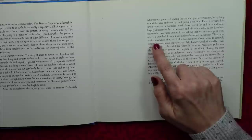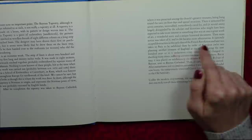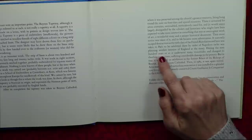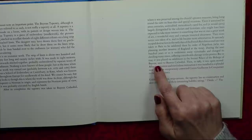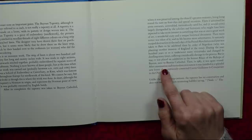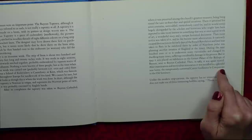Then more notice was taken of it and its life became more adventurous. It narrowly escaped destruction in the early days of the French Revolution, and later was taken to Paris to be exhibited there by order of Napoleon, who was planning another invasion of England at the time. During the next hundred years or so, it underwent many vicissitudes and changed its dwelling many times, suffering considerable damage in the process. But in 1945, it was placed on exhibition in the former palace of the Bishops of Bayeux, next to Bayeux Cathedral. Then, in 1983, it was again moved. After examination and meticulous restoration, it was installed in a splendid new home, the sumptuously converted Centre Guillaume La Conquerante, in the old seminary.